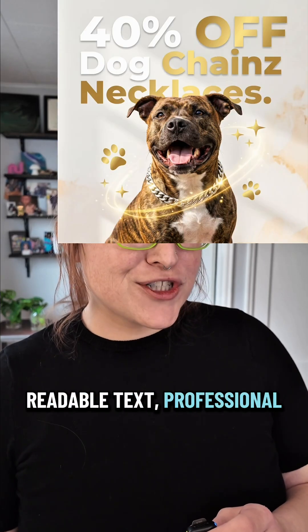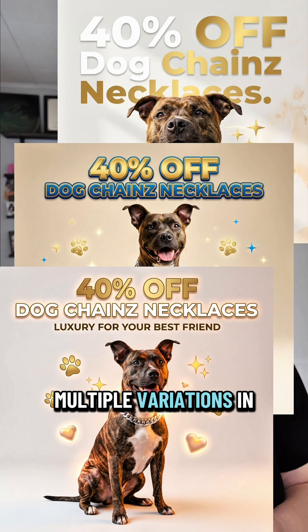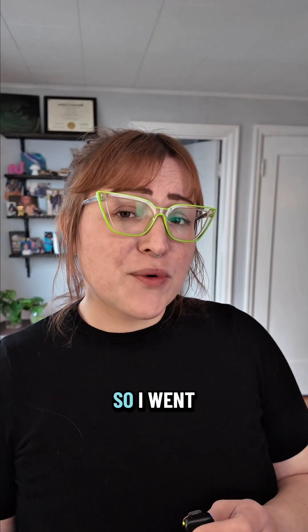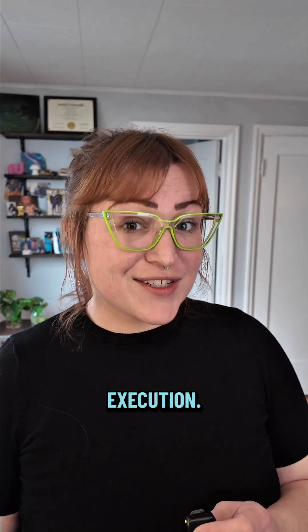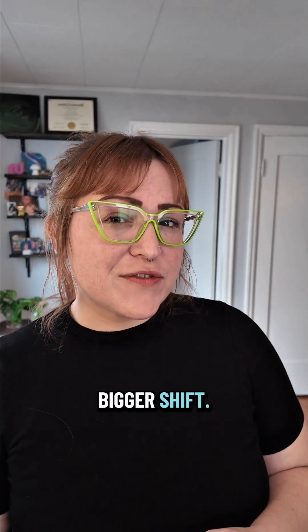Readable text, professional layouts, multiple variations in less than five minutes. I went from creative concept to product shot to marketing materials all in one place. This is how you go from idea to execution. But here's the bigger shift.